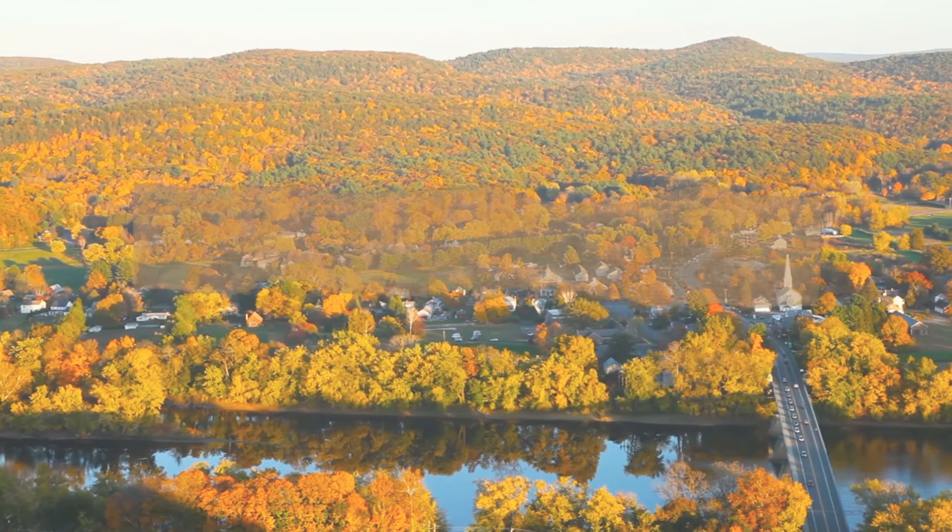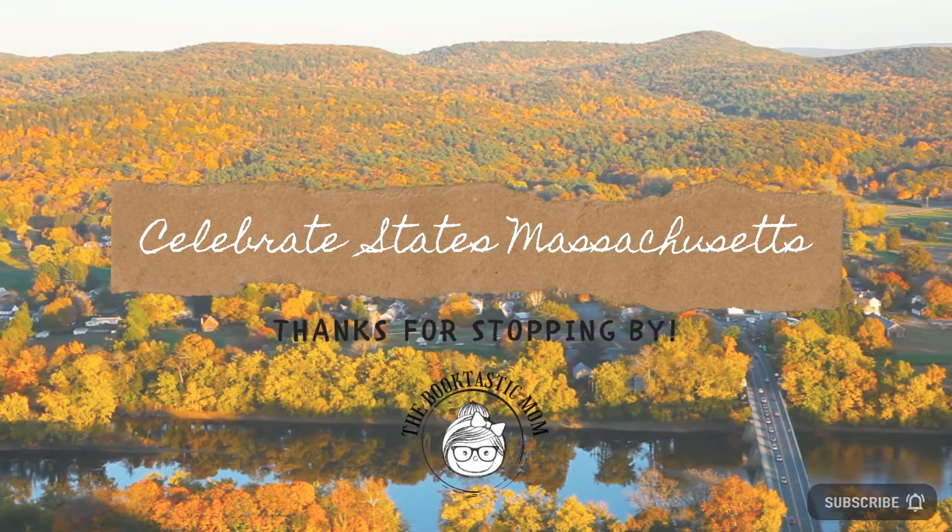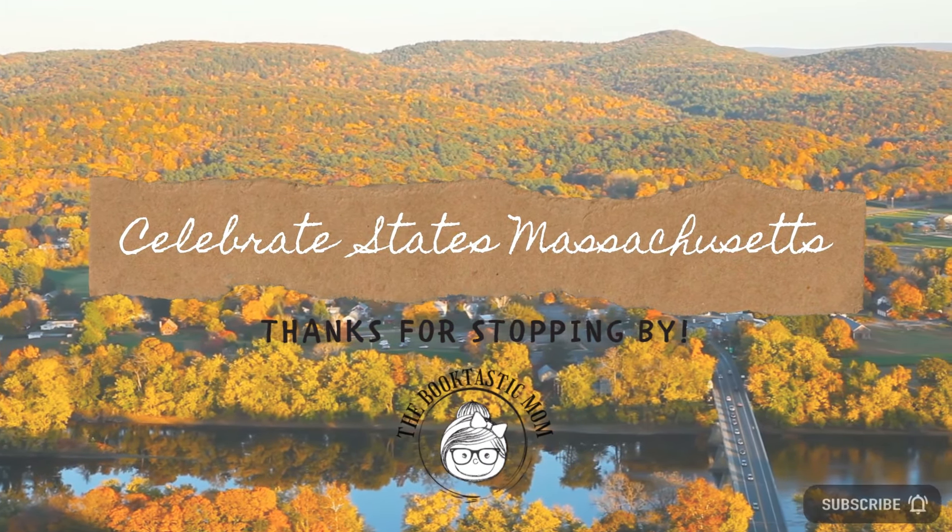Hi everyone! I'm Bethany the Booktastic Mom and today I have this month's subscription to Celebrate States. Thank you so much for stopping by everyone. I'm so excited to share this month's subscription from Celebrate States.